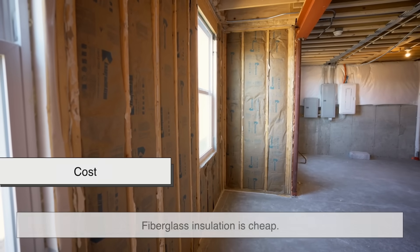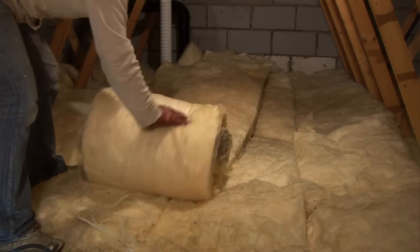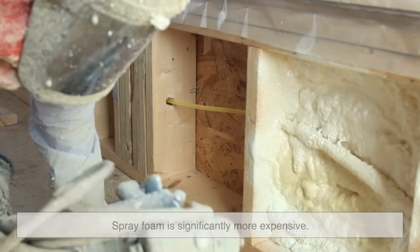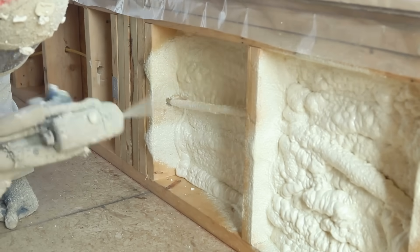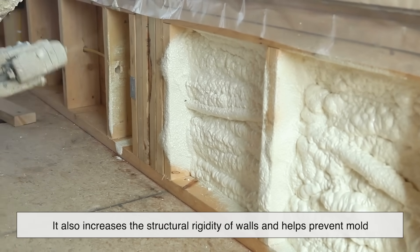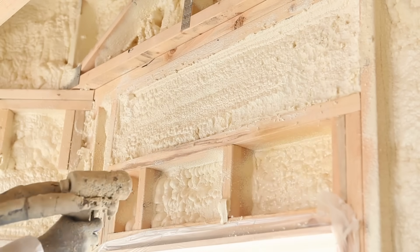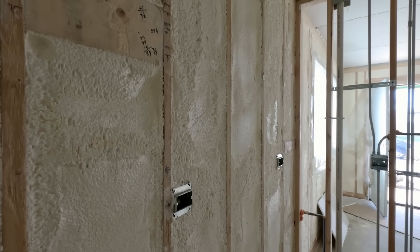Now let's talk money. Fiberglass insulation is cheap — like really cheap. It costs a fraction of what spray foam does, and for many homeowners or builders on a tight budget, that makes it an obvious choice. It gets the job done, and you don't need to sell a kidney to afford it. Spray foam, in contrast, is significantly more expensive — depending on the type and region, it can cost two to three times more than fiberglass. But it's worth considering the long game. Spray foam can drastically cut your energy bills over time. It also increases the structural rigidity of walls and helps prevent mold by reducing moisture. So while the upfront cost is higher, you might see savings in heating and cooling costs, fewer repairs, and better indoor air quality. It's the kind of investment that pays for itself over the years, but only if you plan to stick around long enough to reap the benefits.